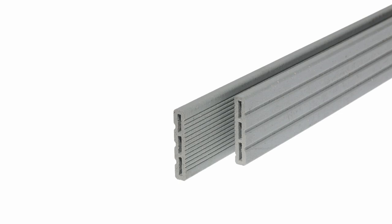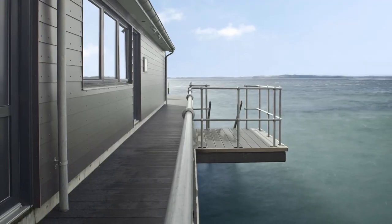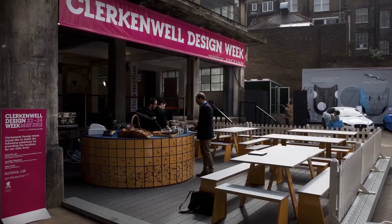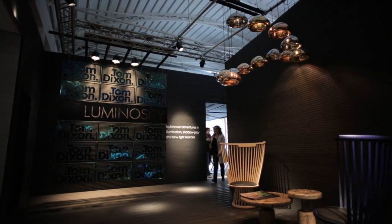UPM Profi Deck has been a design choice for house developers and landscapers looking for eco design with durability. It has been selected by international designers and consumers alike, all looking to create striking outside living areas.